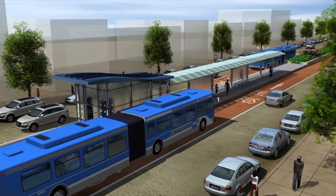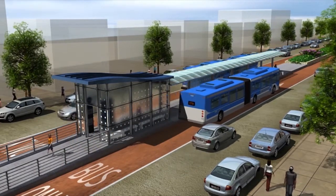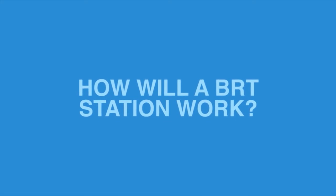A station will be a rider's first experience with Ashland BRT, and it will be different than what bus riders are normally used to. So how will a BRT station work?